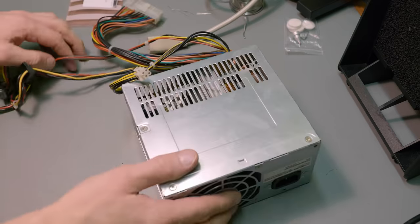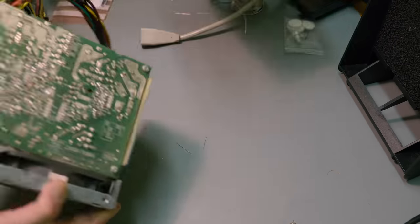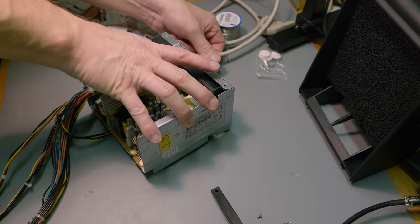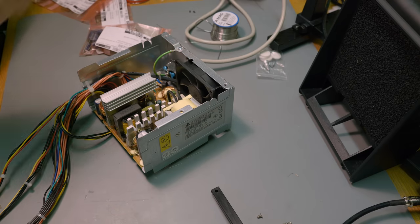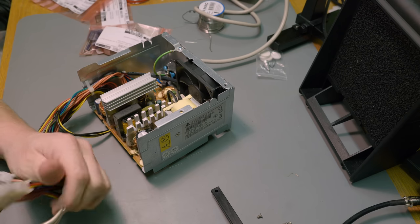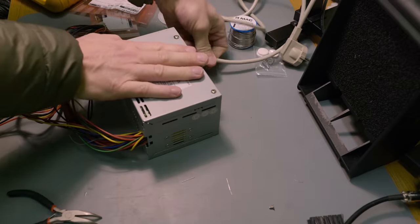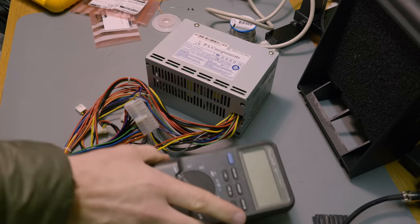So I had to find a different power supply. The next one had leaky caps all over the place — the fan did a little death jerk but that was about it. I had one final contender to try out, and finally, one that appeared to work.